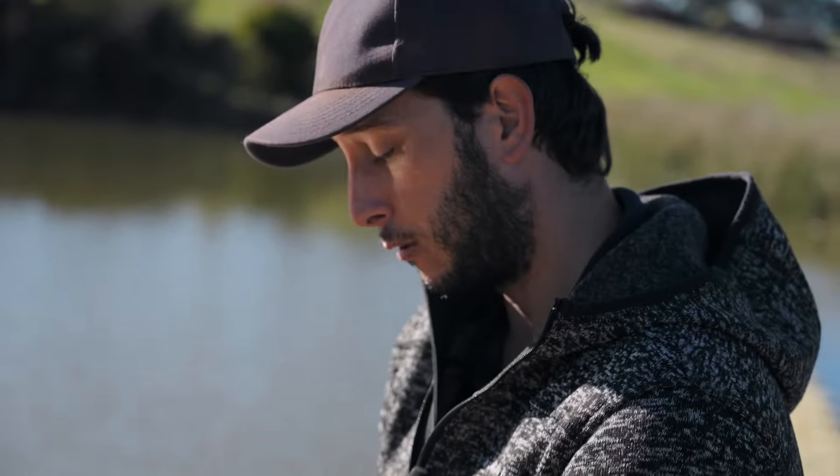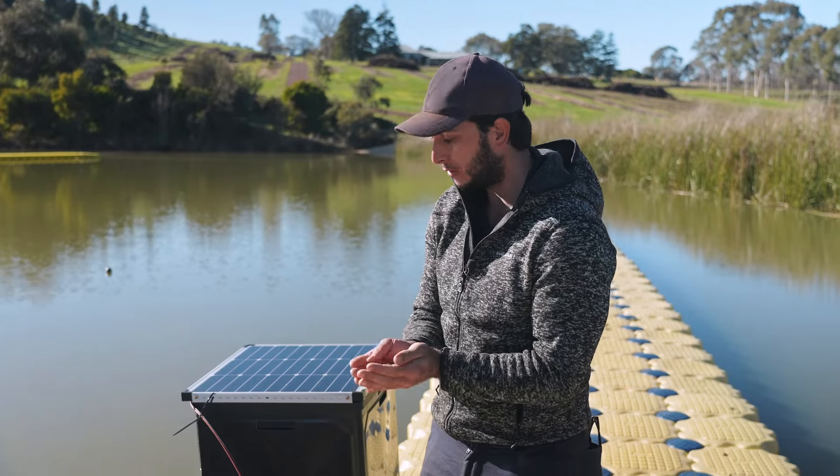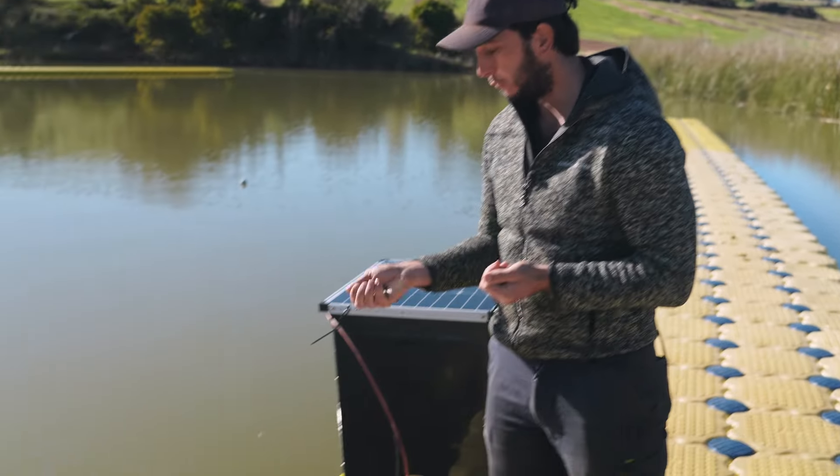We make our own custom pellets using fish, rice, and fish oil. We want the pellets to not dissolve too quickly, so they can reach the bottom to feed the marrons.